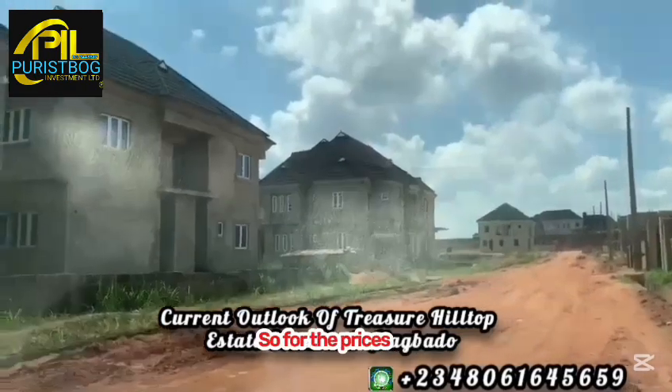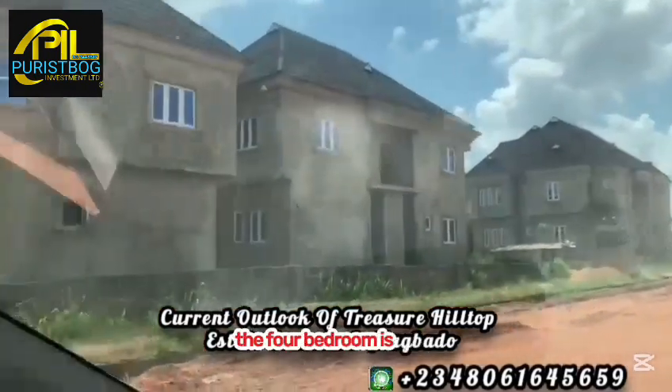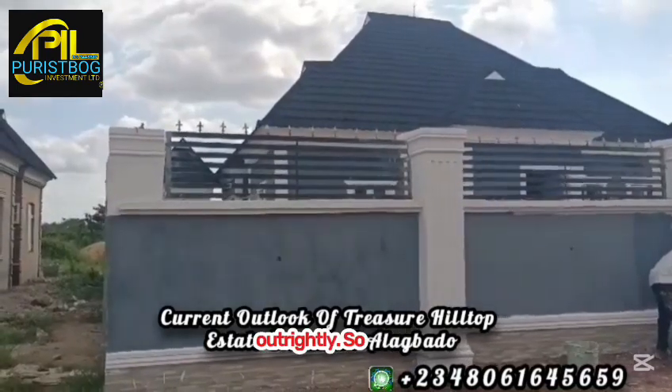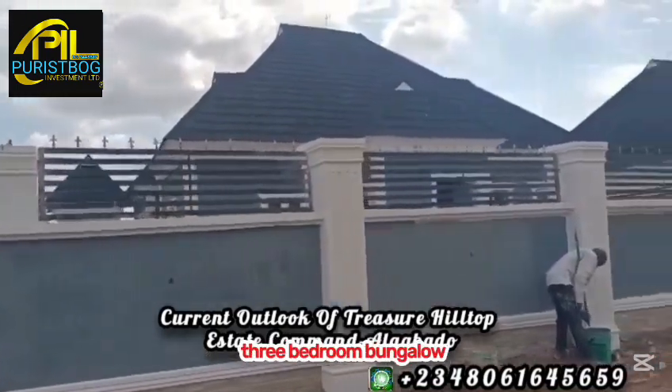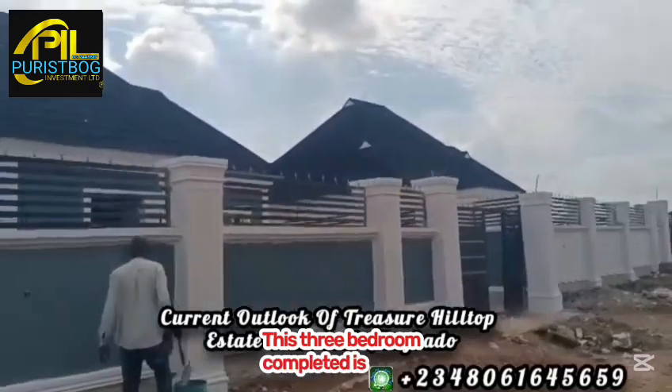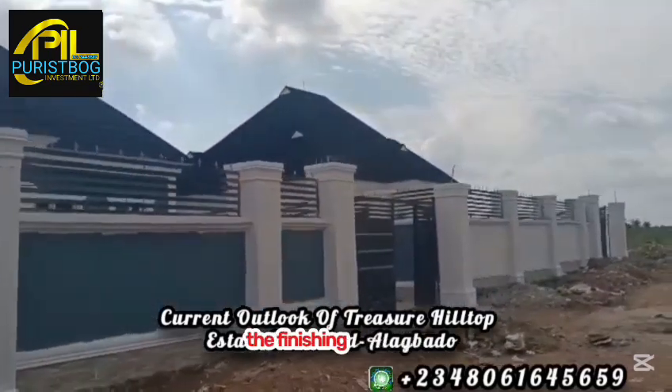For pricing, in the duplex section the four-bedroom is selling for 60 million naira, and the three-bedroom is selling for 35 million naira. This is a typical finished three-bedroom fully detached bungalow in the estate. This completed unit has already been bought by the occupant, who is now doing finishing touches.